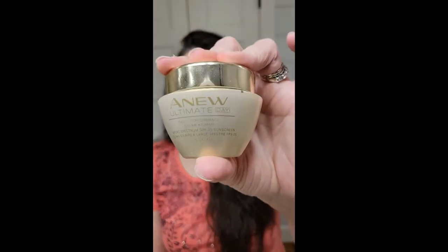On my neck I like to use the Anew Ultimate Day Cream. It's a cream as well but a little thicker, so I don't like it as much on my face. I like to switch around and change up my moisturizers sometimes.